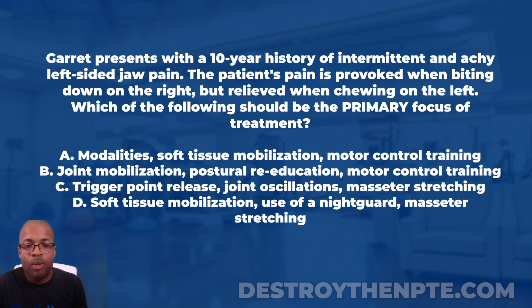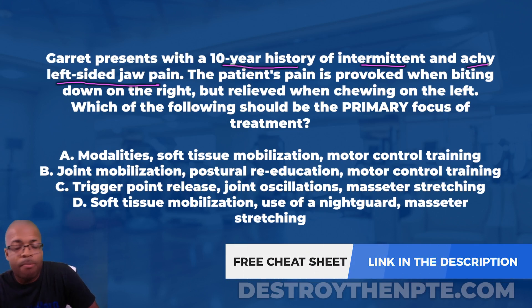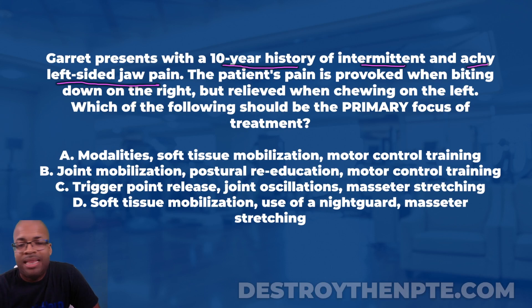Garrett presents with a 10-year history of intermittent and achy left-sided jaw pain. It's been going on for a while — intermittent means it comes and goes. When I see a 10-year history of intermittent achy pain, I'm thinking it could potentially be muscle, or potentially the joint itself — like osteoarthritis. I don't see anything related to nerves, so I'm not thinking neural.